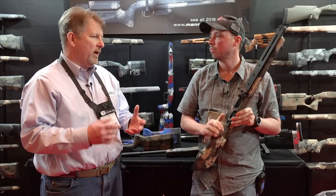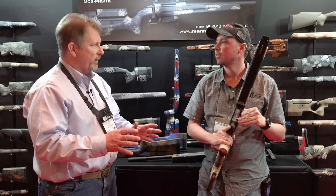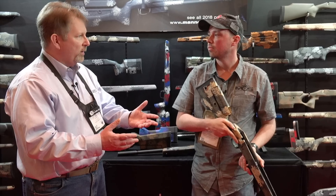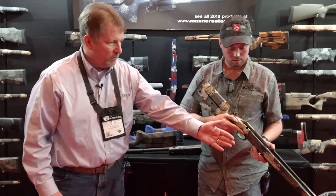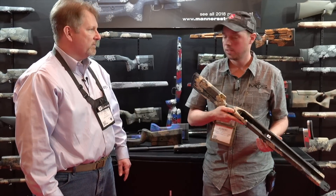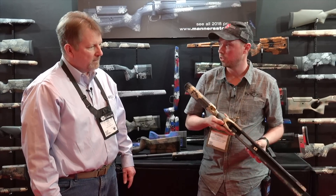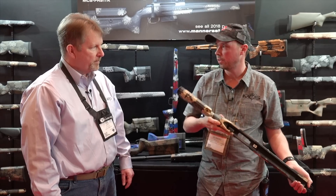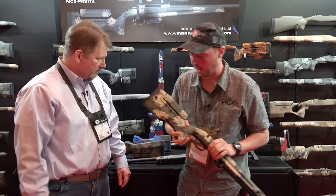A lot of entry-level shooters are looking at Tikas originally in the factory configuration, and as they're ready to grow, they don't have to change out their entire rifle. They could get something like this with a rail system and they're not compromising anything. Tikka makes awesome rifles — great for an out-of-the-box factory rifle, and then as you want to add something it's a great place to start, so we've been happy with that.